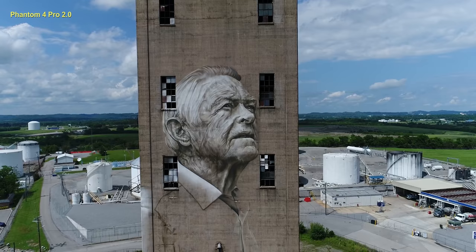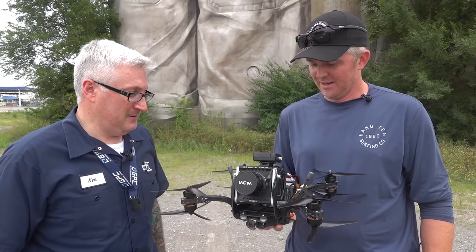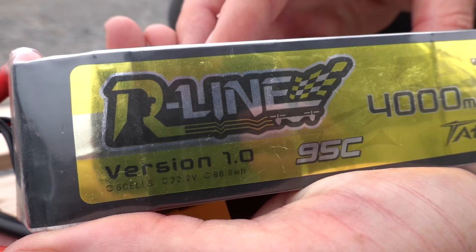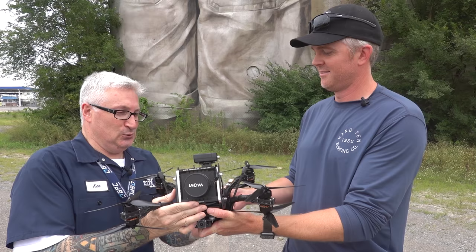I filmed this silo — the Nation's Silo in Nashville, Tennessee. It's got a mural painted by an artist whose name I can't remember, but I'll put it on the screen. What kind of battery have you got on this? I usually run a Tattoo 4000 milliamp 95C battery, and that gives me, depending on how hard I'm flying, three and a half to five minutes of flight time.